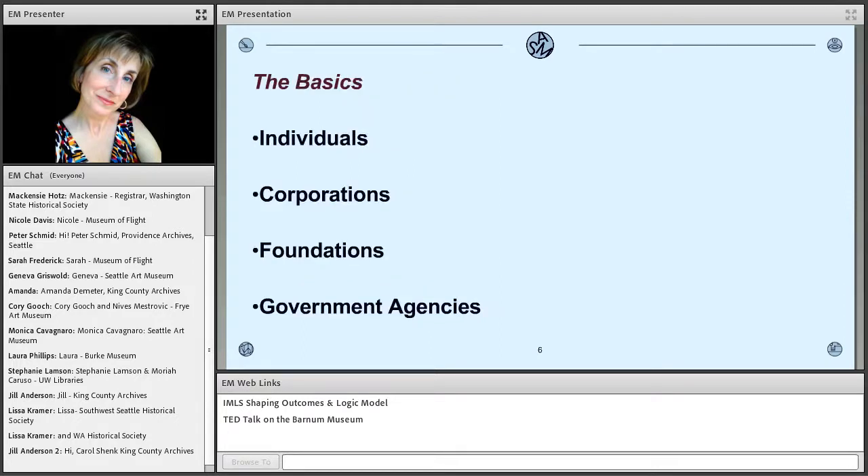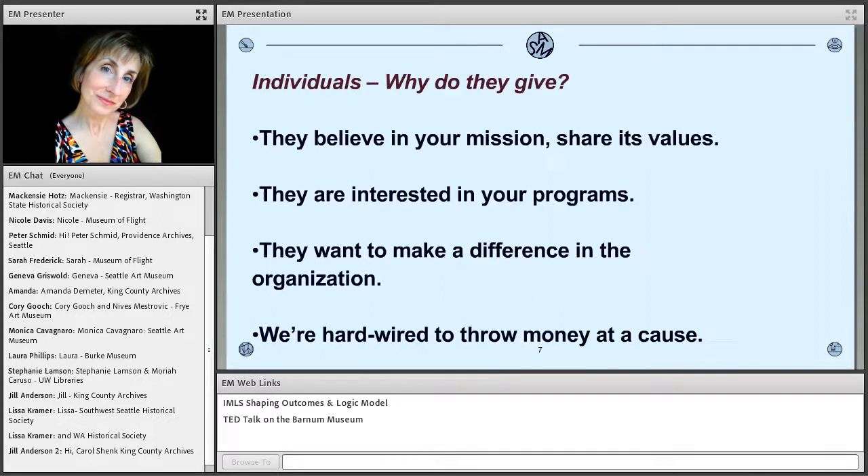So on that cheery note — where does the money come from? The main four, as you probably know, are individuals, corporations, foundations, and government agencies. With individuals — they're the ones we're going to spend most time on. Yes, they may be dealing with their own recovery, but we're beyond the post-immediate disaster now — we're a couple of months out. Why go to them? Because 75% of all charitable giving is from individuals. They have no restrictions — unlike corporations, foundations, and government agencies, there are no tax requirements, no grant caps. They can give as much as they want, designated for what they want. Why do they give? They believe in your mission, share your values, are interested in your programs, and most importantly, they want to make a difference in your organization — that is key at the time of disaster funding.